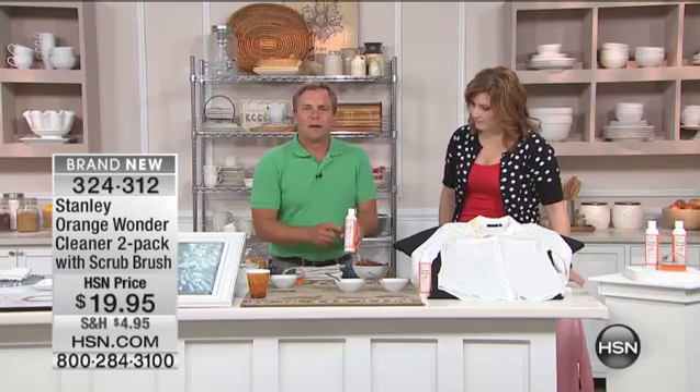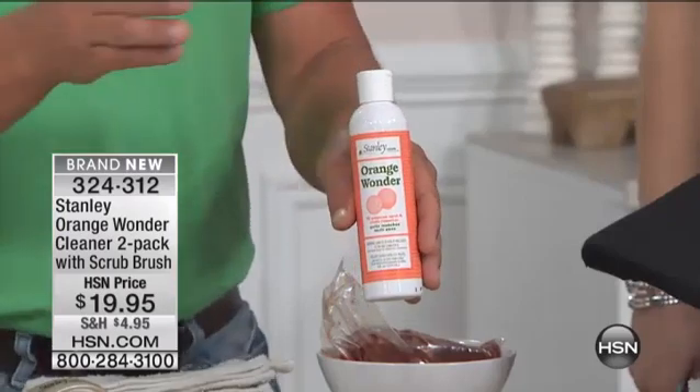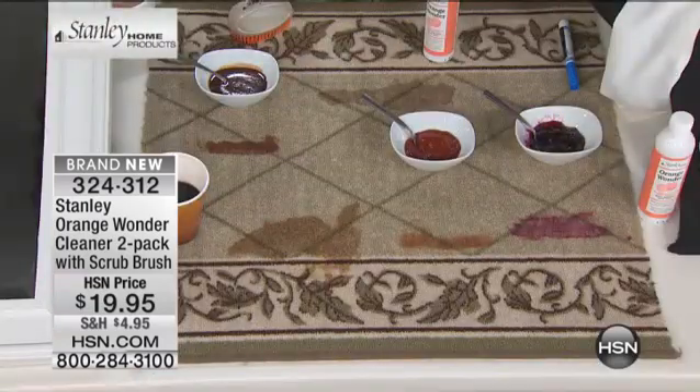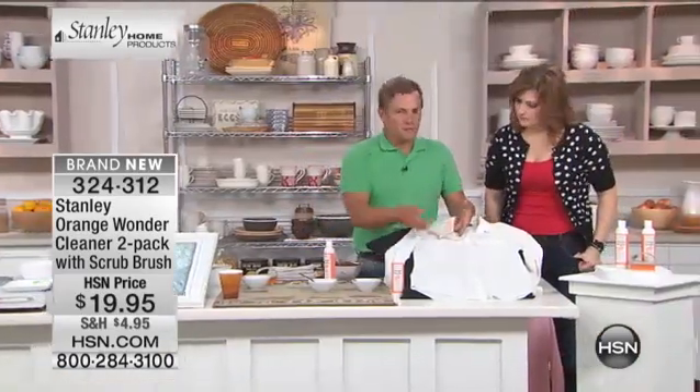Orange Wonder is one of our best all-around-the-house spot cleaners. If you have that spot on a carpet or piece of upholstery — maybe it's a pet stain, maybe it's that mystery stain — and you've tried other products, wait until you try Orange Wonder. If it doesn't work, I will be amazed. Orange Wonder takes out just about every stain. Just as a pre-treat for your laundry, you're going to love it.